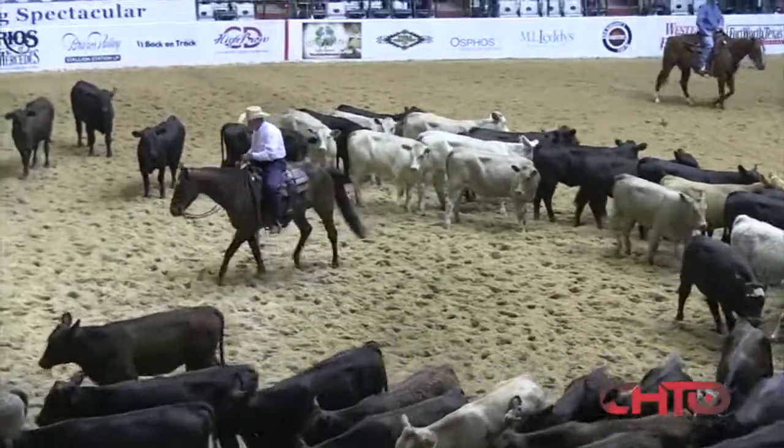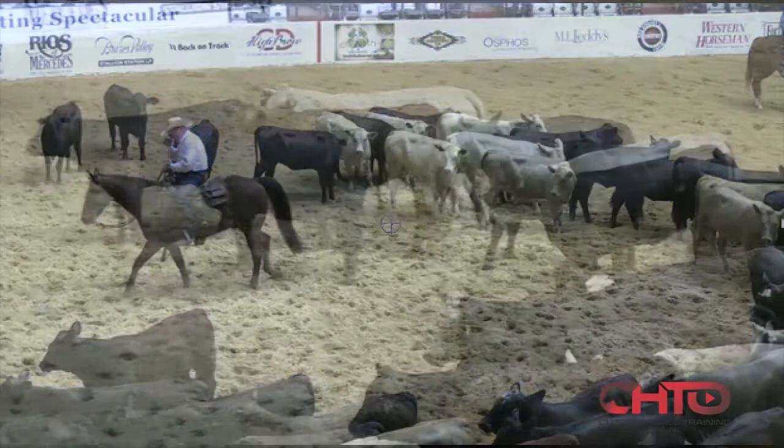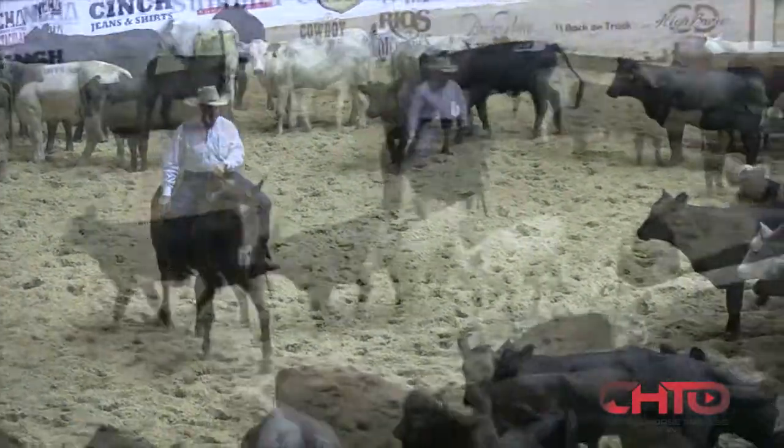Right there when he bumped in the middle of them, that little gray cow right there — walking back, when he bumped all those cows, she was one of the only ones that actually took it and looked at him and got a hold of his horse. So we're going to recognize that and write her down for him.